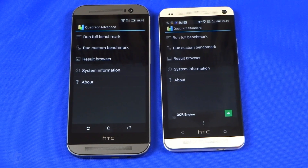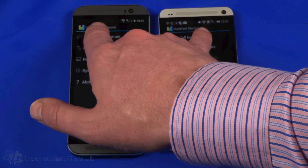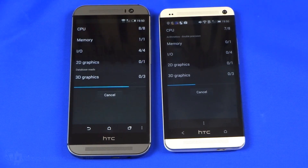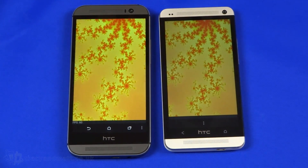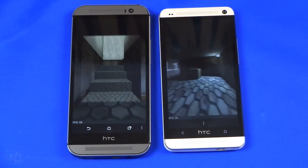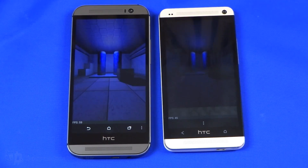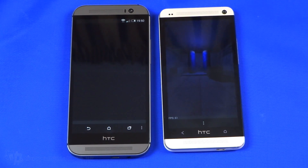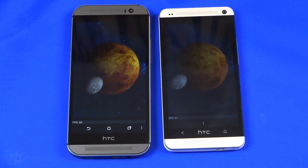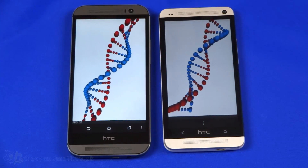It has recently been updated to deal with KitKat and I think it does give us a good comparison to other devices out there. So we're going to do a full benchmark on both and we'll see how quickly it goes through. The HTC One M8 is already quite quickly ahead, as you would expect — we do have a Snapdragon 801 chipset in there with a 2.3 GHz quad-core CPU, so we would expect it to be quite a bit quicker than last year's 1.7 GHz quad-core HTC One M7. The M8 has nearly finished.